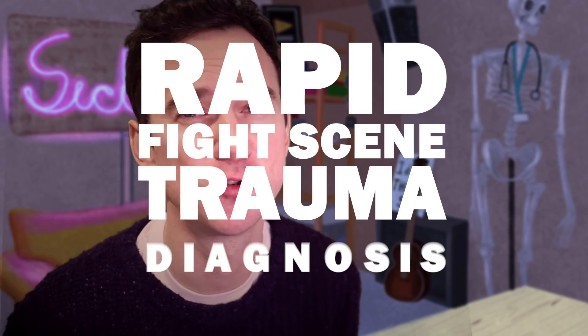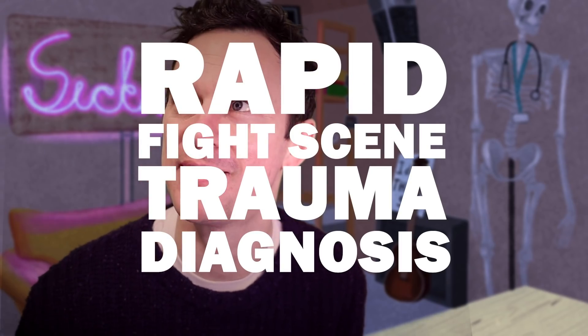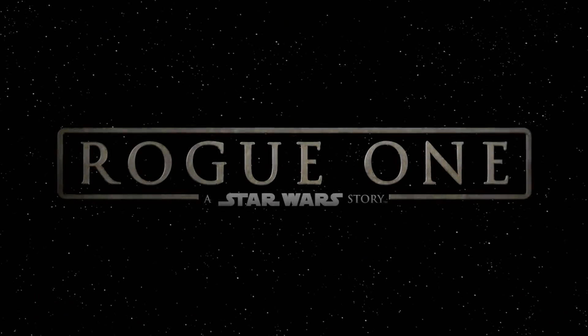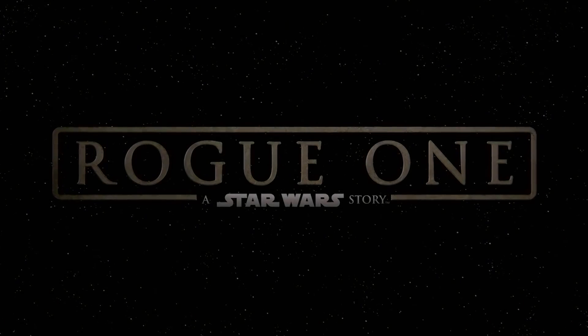Hello, welcome back to the channel. My name's Ed Ho, a junior doctor in the UK, and we're back with another rapid fight scene trauma diagnosis, patent still pending. I'm a huge Star Wars fan, so I thought I'd tackle the brutal Vader scene at the end of Rogue One. Let's see what injuries he's inflicted on those poor rebel troopers.